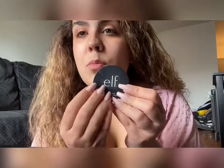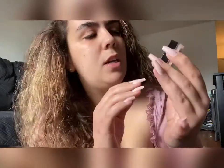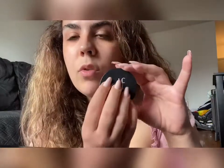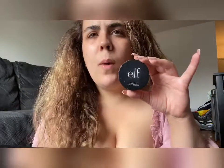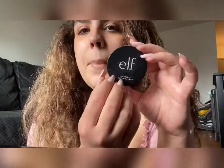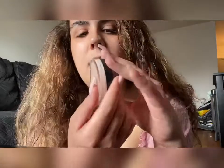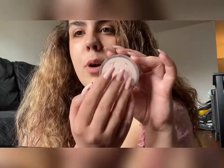So the first thing that I always start with is primer. I've been using the e.l.f. Putty Primer, which is really good and has really good reviews. I remember when I first heard about it, it was always sold out, but now they've been more available. Putty Primer.